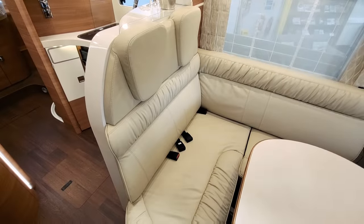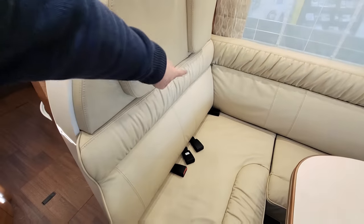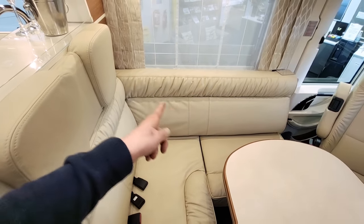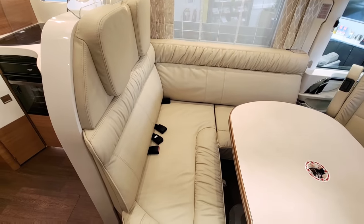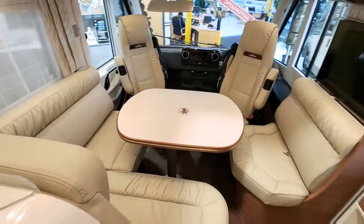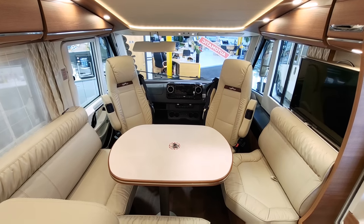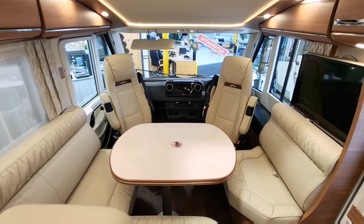This is a four-berth motorhome — it sleeps four and travels four. There are two forward-facing seats here, both with three-point seat belts. The cushions move out of the way so you get two really comfortable forward-facing travel seats. Everyone can sit around the table very comfortably and the quality is second to none.